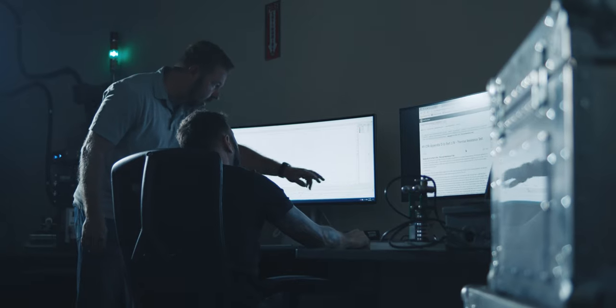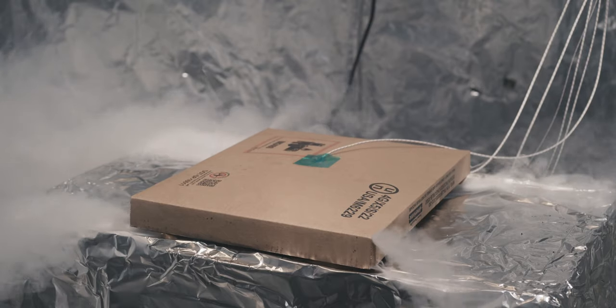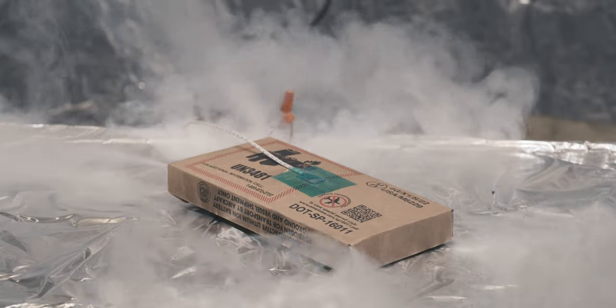We've really made a niche in the industry of coming up with solutions to problems, primarily when something can or will catch fire and that thing needs to be contained. So we do a lot of fire containment testing at Fulcrum Labs in order to make sure that the packaging system can contain thermal runaway events of lithium batteries.